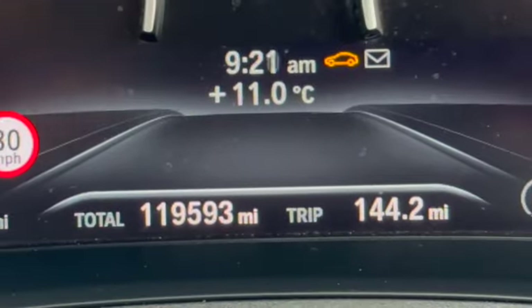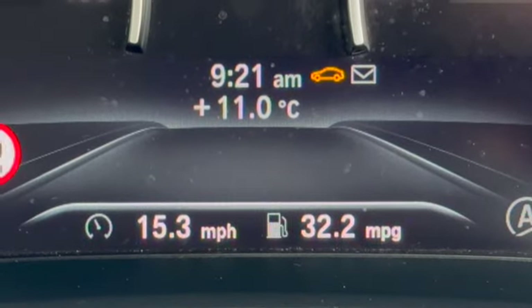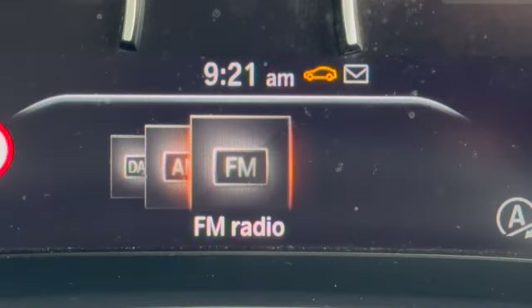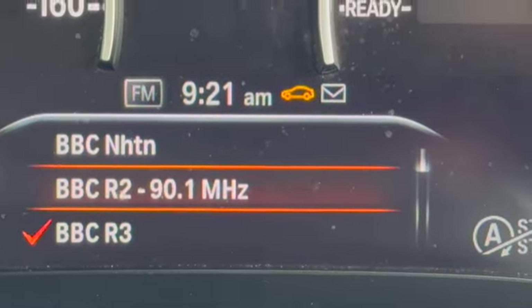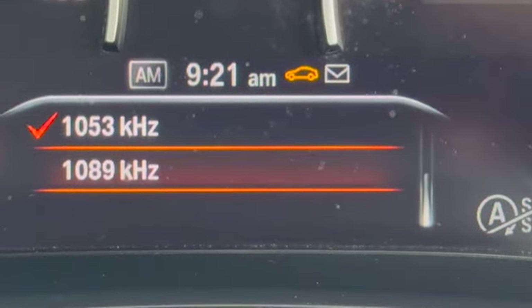There's the mileage: 119,593. There's a few different options you can have here on the trip computer. You can also go through your media system — AM, DAB and FM radio.